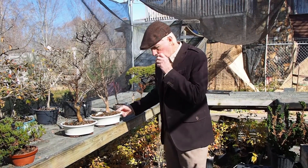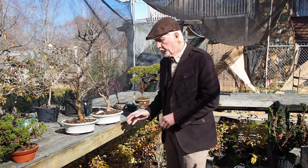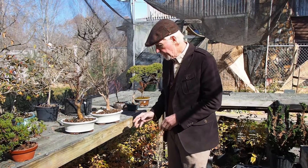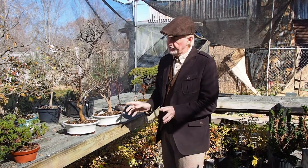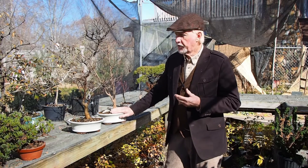You've seen the nice array of the pre-bonsai trident maples that we have — I think the numbers are over 400, so there's lots to choose from. I wanted to mention these trident maples: if you aren't aware of their growth habit, they're very, very fast growing.